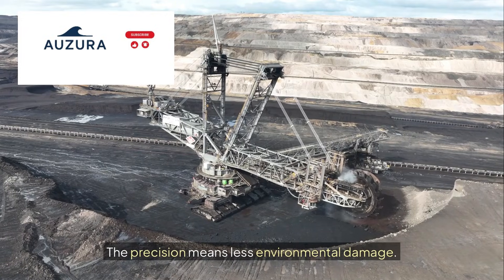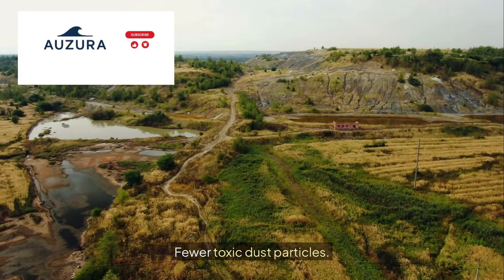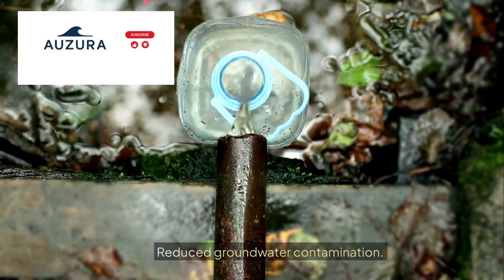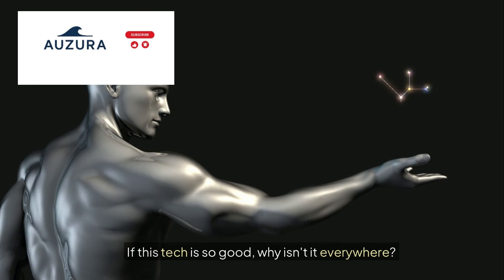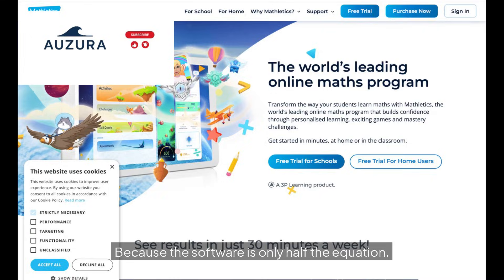The precision means less environmental damage — fewer toxic dust particles, reduced groundwater contamination. But if this tech is so good, why isn't it everywhere? Because the software is only half the equation. The other half is something no other country can replicate.